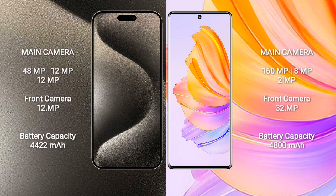iPhone 15 Pro Max features a rear triple camera setup: 48MP, 12MP, and 12MP, with a 12MP front camera. Honor 8T features a rear triple camera setup: 160MP, 8MP, 2MP, and 2MP, with a 32MP front camera.